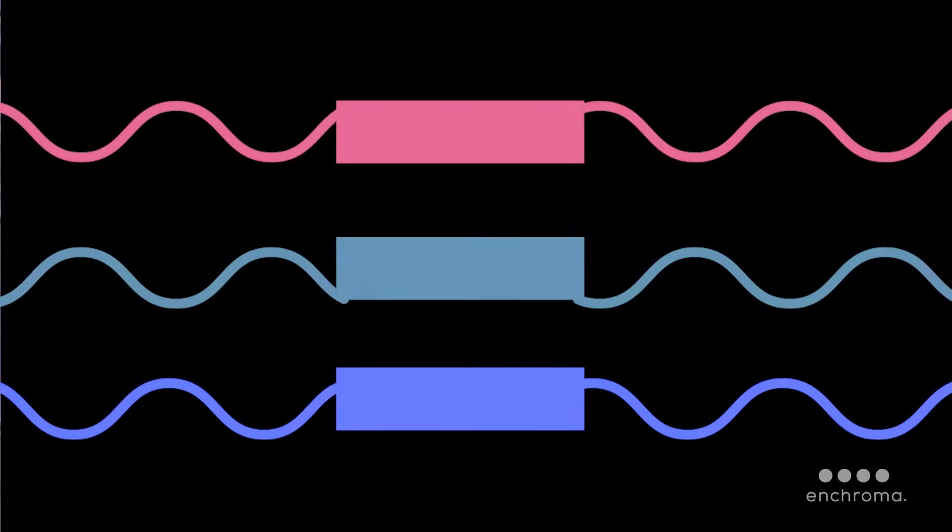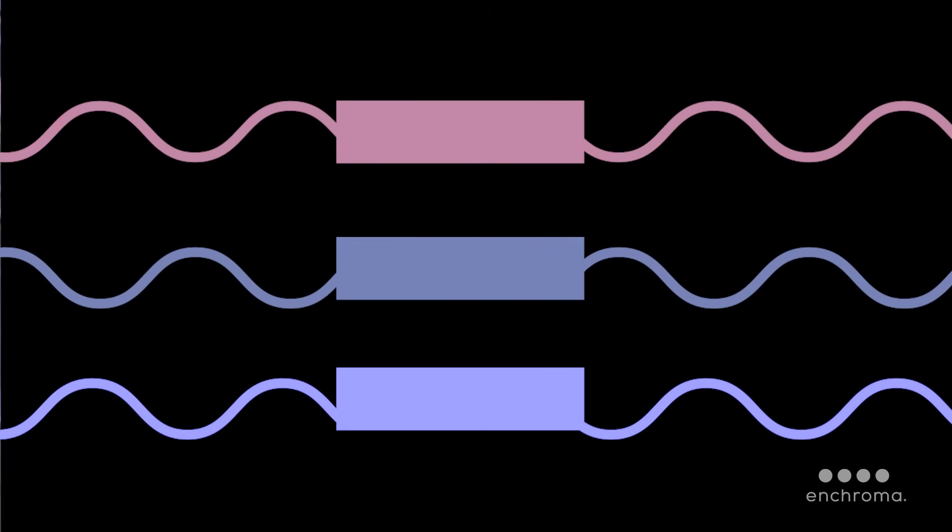Colorblindness happens when one or more of the eye's photoreceptor cones don't work correctly, or at all. As a result, those with colorblindness only see a fraction of the millions of hues and shades of colors seen by those with normal color vision.